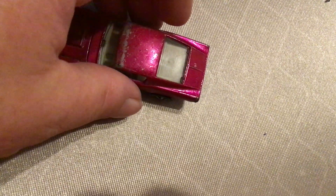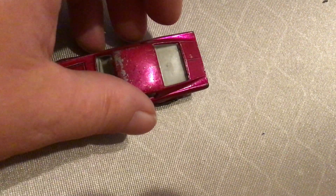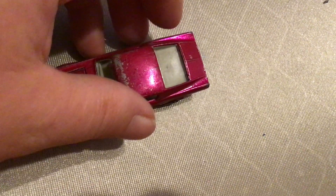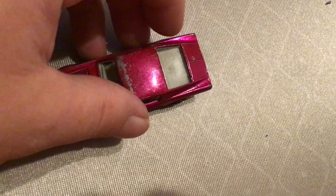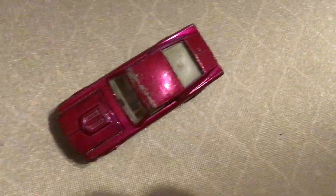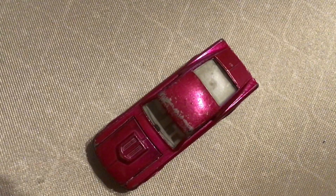I got this at toycarcollector.com, which I highly recommend for all you collectors out there that want to buy red lines and other toy cars as well. I hope you all enjoyed watching my video. Thanks for watching. Bye for now.